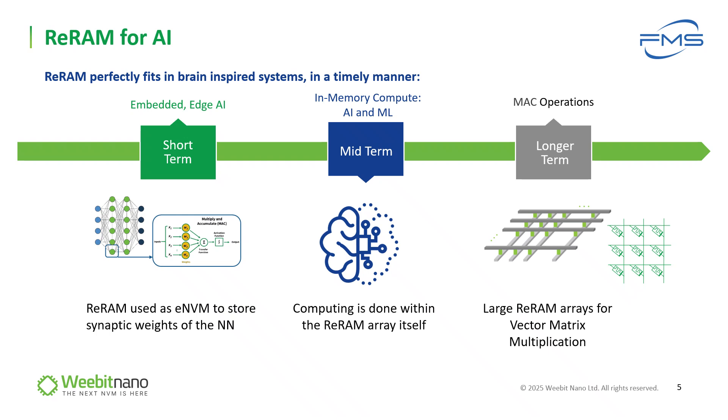Currently, 90% of the energy is used to move data from the processor to the memory back and forth, and by using in-memory computation, massive energy is saved. The long-term will replace the vector-matrix multiplication operation by doing multiply and accumulate using large ReRAM arrays, using the built-in multiplication and summation by Kirchhoff's law and Ohm's law, saving expensive SRAM usage with much lower cost and energy-efficient ReRAM arrays.